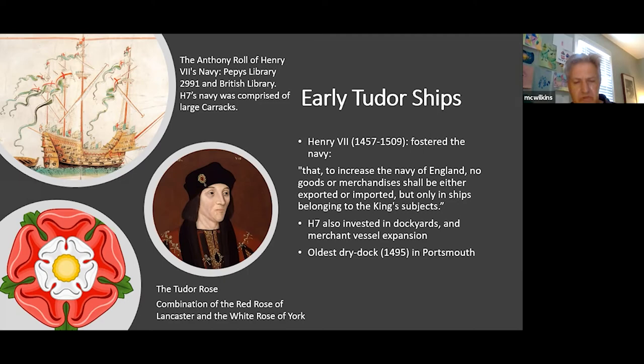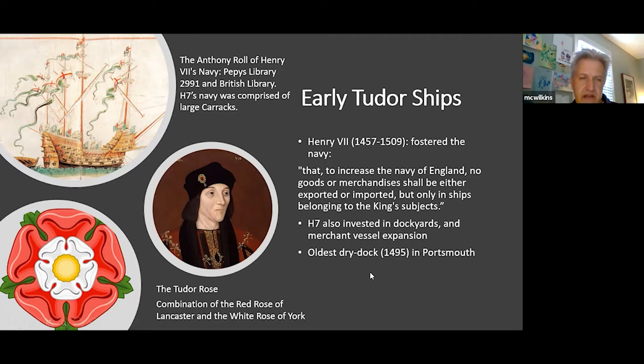The Anthony Roll records Henry VII's navy, comprising large carracks with lots of cannon — very top heavy. Henry VII's fleet included the Regent and the Sovereign. Portsmouth is still alive and kicking today with many fine vessels, including the Mary Rose. The Tudor rose was a combination of the red rose of Lancaster and the white rose of York — those watching Game of Thrones will see the morphing of Lannister and Stark, loosely based on Lancaster and York.